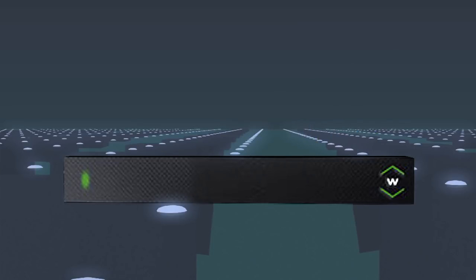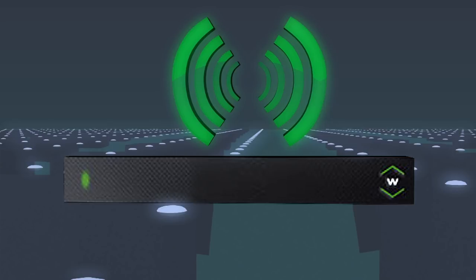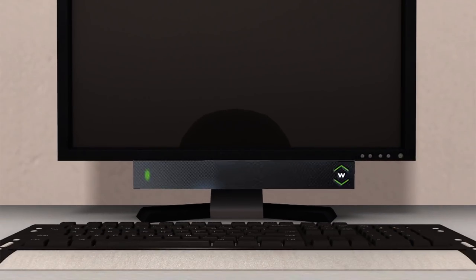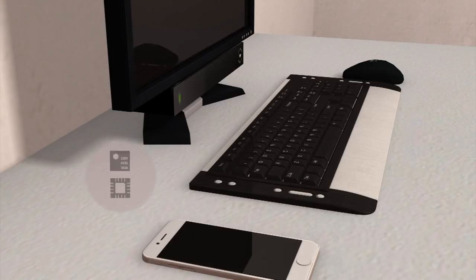The WattUp midfield transmitter from Energis converts electricity into radio frequencies and can be attached or embedded into a desktop computer monitor. WattUp can charge devices fitted with a receiver from a distance of up to 3 feet.